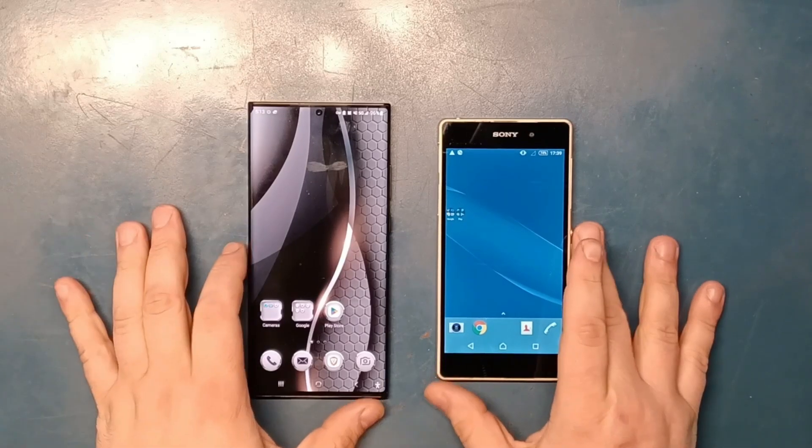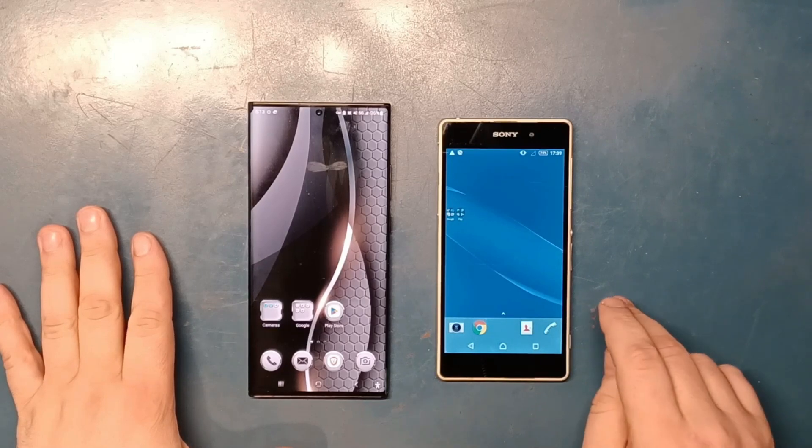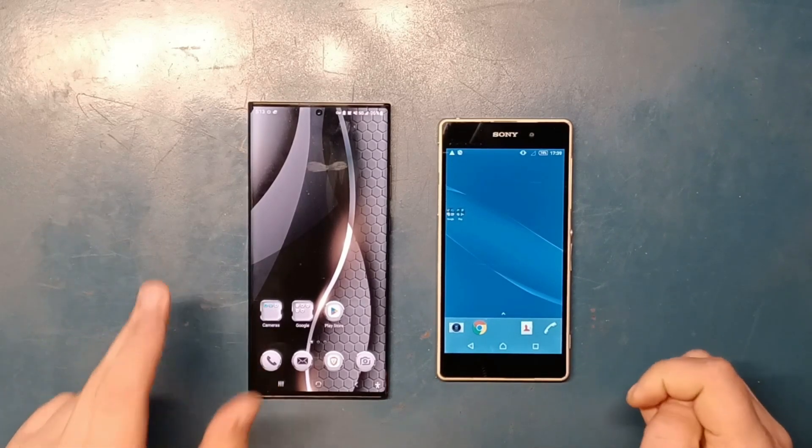Hey guys, today we have two phones: a Sony Xperia Z2 from 2014 and a Samsung Galaxy Note 20 Ultra from 2020.